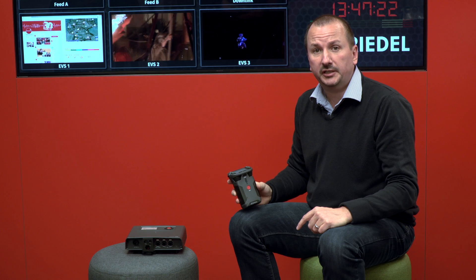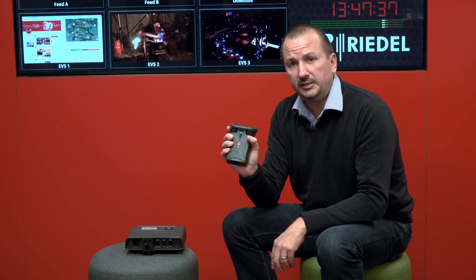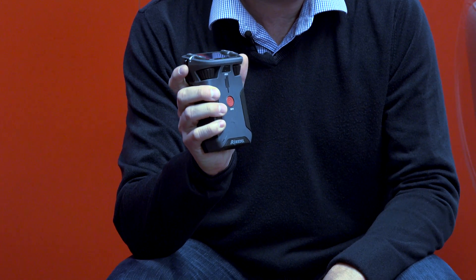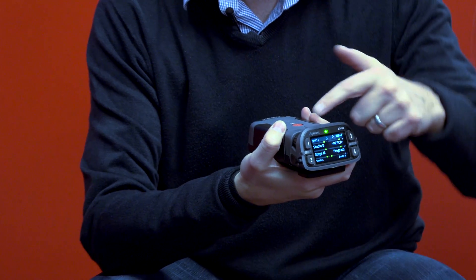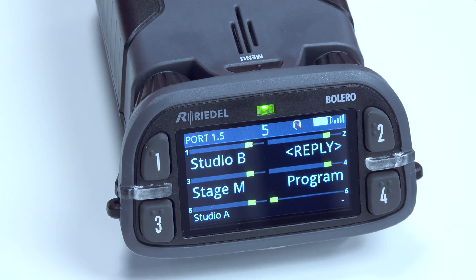The third mode of operation was to replace the headset altogether — just have the belt pack sitting on a desktop, just like a typical intercom panel. So now we have three modes of operation. If you look at the Bolero belt pack, you'll see a design that's very ergonomic — designed to be held in the hand, very comfortable to use, with multiple keys in walkie-talkie or two-way radio mode, as well as traditional intercom keys on the top. The angled display means that when the belt pack is sitting on a desk, it's very easy to read the full color display.